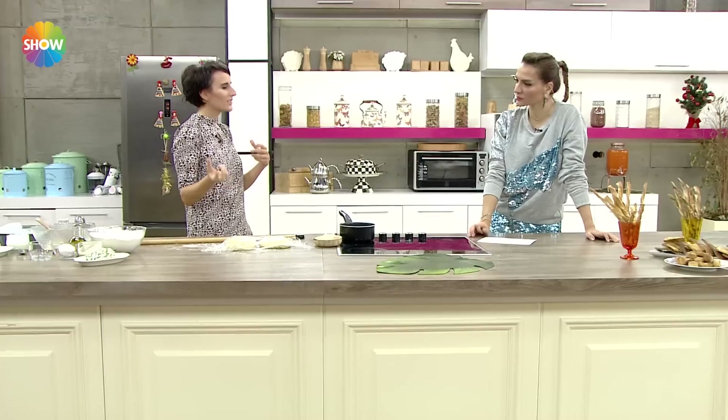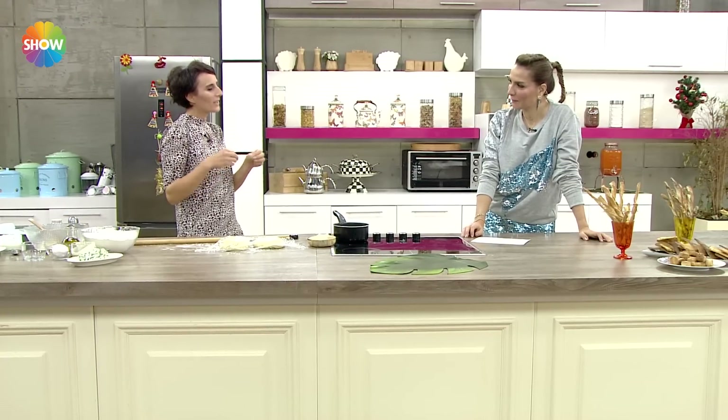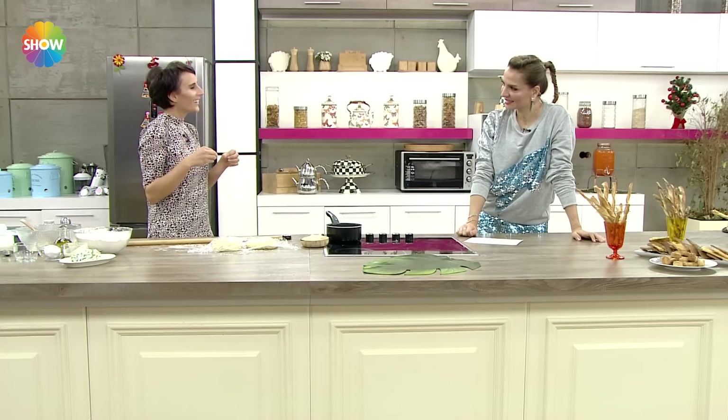Cipsler ve başka şeyler... hem beslenme çantasında hem okul aralarında, hem akşam eve gelip ödev yaparken yanında sütle beraber bir şeyler yemek istiyor. Biz de dedik niye tahıldan yola çıkmayalım? Çünkü benim bütün telaşım toprağın bize sunduğu tahıllar üzerine, buğday üzerine farklı tahıllarla neler yapabiliriz diye.